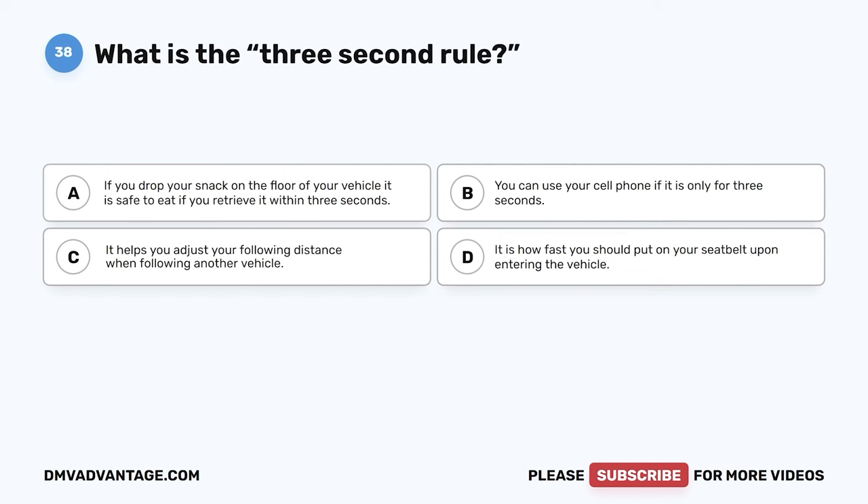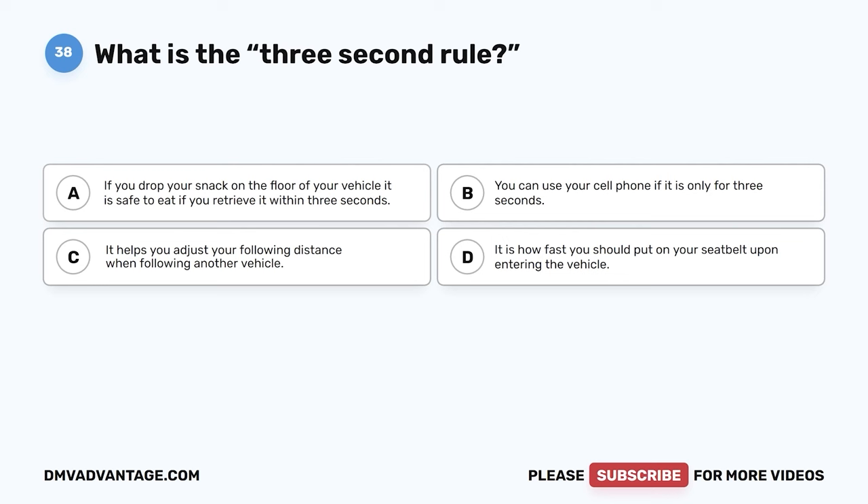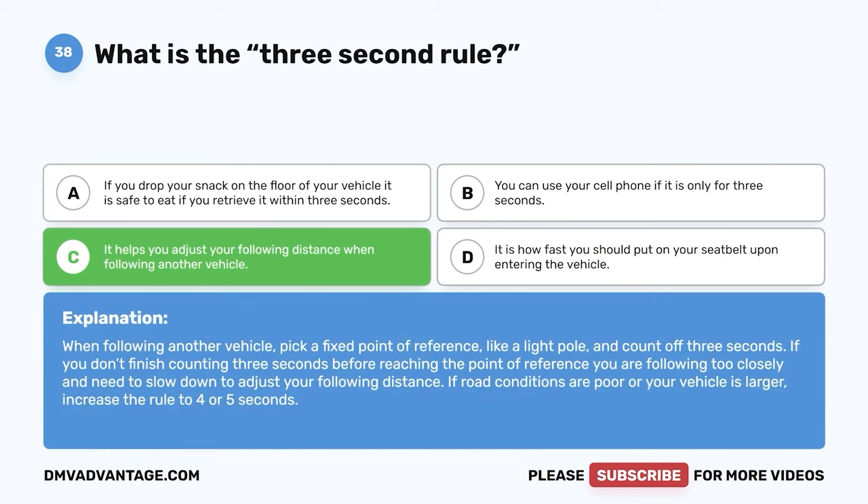Question thirty-eight. What is the three-second rule? A. If you drop your snack on the floor, it is safe to eat if you retrieve it within three seconds. B. You can use your cell phone if it is only for three seconds. C. It helps you adjust your following distance when following another vehicle. D. It is how fast you should put on your seatbelt upon entering the vehicle. The correct answer is C. When following another vehicle, pick a fixed point of reference like a light pole and count off three seconds. If you don't finish counting before reaching the point, you are following too closely and need to slow down. If road conditions are poor or your vehicle is larger, increase the rule to four or five seconds.